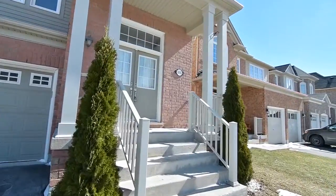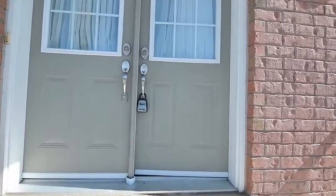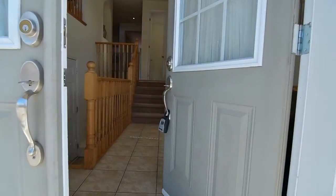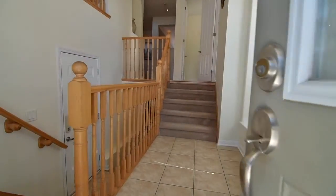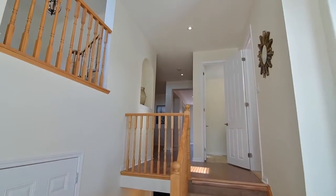A charming covered porch invites you through the double door entryway where a ceramic tiled foyer features a cathedral ceiling with contemporary chandelier, mirror door double closet, as well as an arched window bench and art niches with rounded corners.